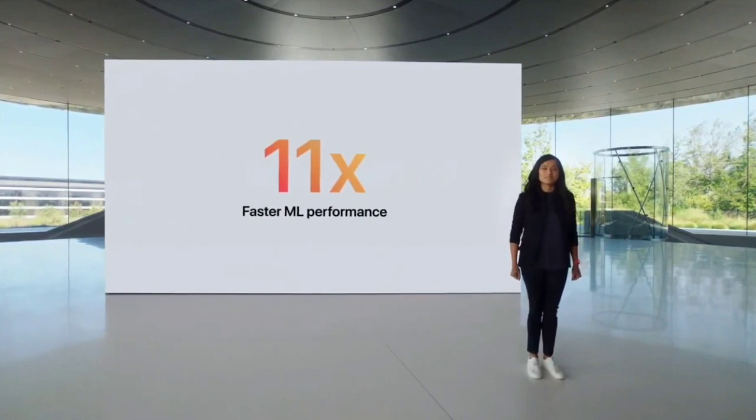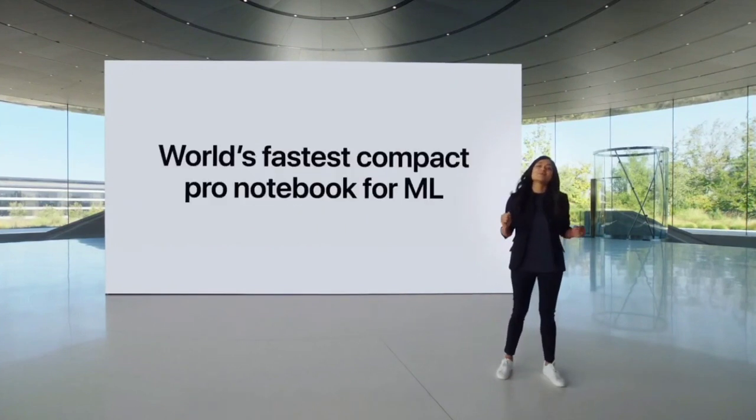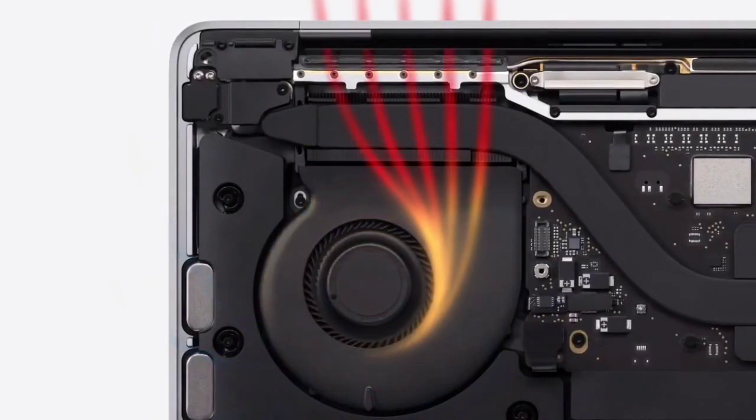The disappointments are that it is very expensive in higher configurations and it is slightly heavier than the rest. These are some of the best laptops you can consider buying in 2021 if you are an engineering student or an engineer.